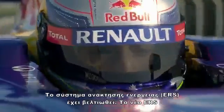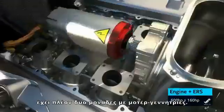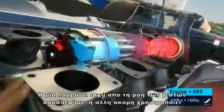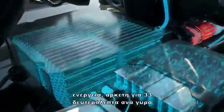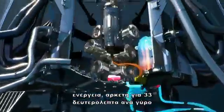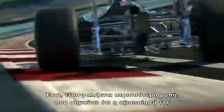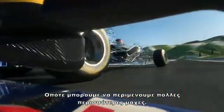The energy recovery system has been enhanced. The new ERS now has two motor generator units. The new one is powered by the flow of hot exhaust gases. The other one still uses brake energy from the rear wheels. It's a lot more powerful now. The battery pack now stores ten times the amount of energy — that's enough for 33 seconds per lap rather than 6.6 as before — and a double boost of 160 horsepower.